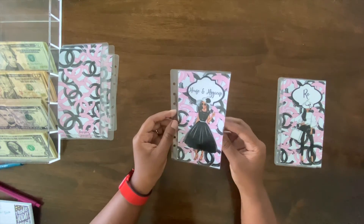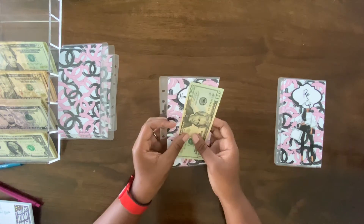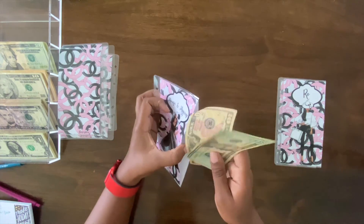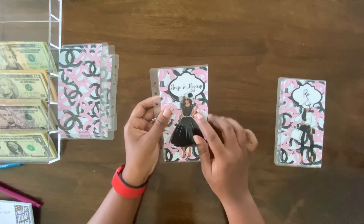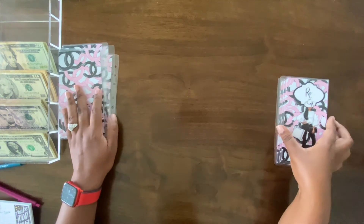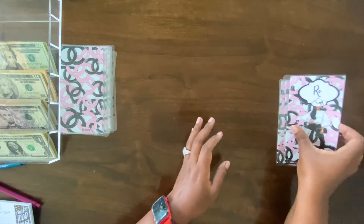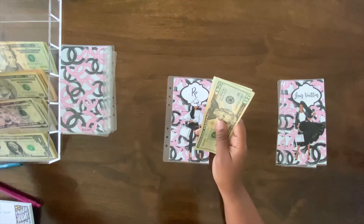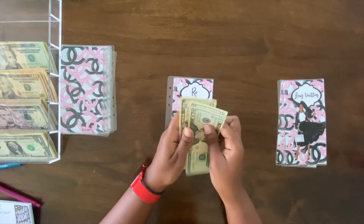Next up is H&H — house and hygiene — it has $20 left and we're going to add another $10, so now we've got $30. I'm going to be beefing this one up more because we're moving into our own place — I'm going to be responsible for my own household items. Next is me — Ro is getting $10, so now I have: 20, 40, 60, 80, 90.